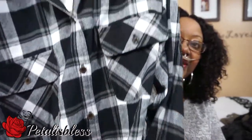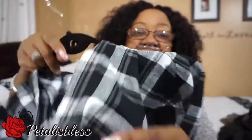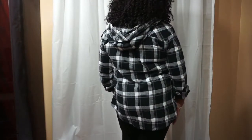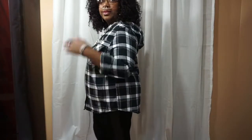Then I got a top — this plaid top. Plaid's always been in. I like this one because it comes with a hood. It has buttons down the front, two pockets at the front, and the sleeves are long — you can roll them up to wear short or keep them long. This was $19.97, G-21 brand at Walmart. Nice for the fall.